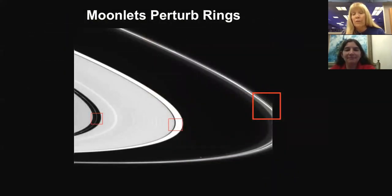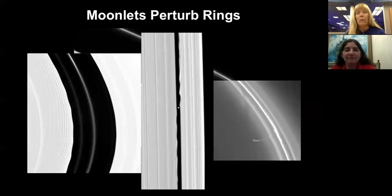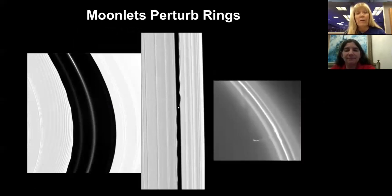This view from after Saturn orbit insertion shows how much a moonlet can perturb a ring. Here are three views of the Anki Gap with Pan: Pan is creating a wonderful ripple, you can see Daphnis creating edge waves, and Prometheus — one of the F-ring shepherds — is actually caught tugging ring particles out of the F-ring. There's a tremendous interaction between the moons and the rings, creating a tremendous amount of structure. Much of the detailed radial structure in the rings is driven by the moons, though much we still don't know.